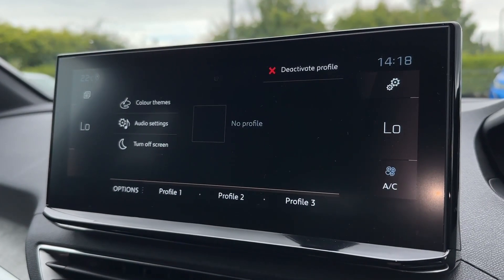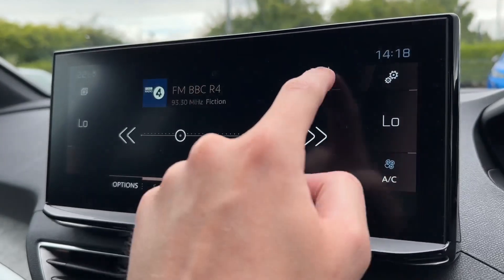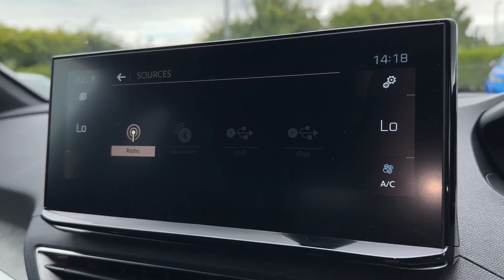On the main media system there's plenty to explore. Under the radio you'll find DAB, offering stations from across the country as well as AM and FM wavebands. You've also got Bluetooth and USB connectivity for personal media streaming.